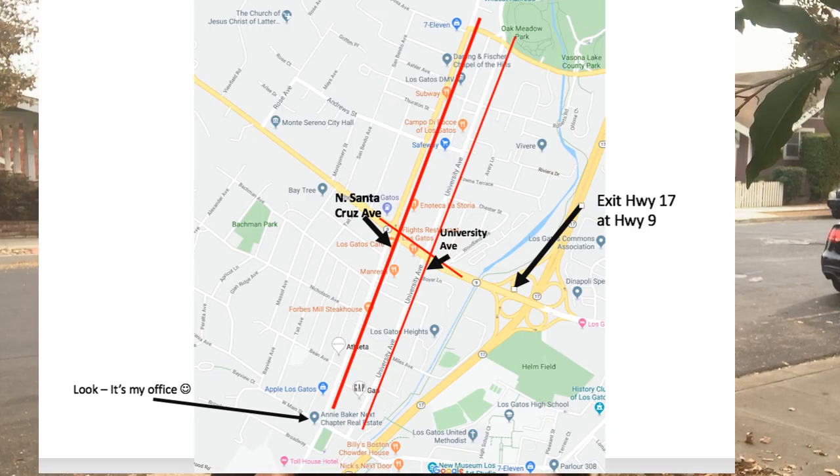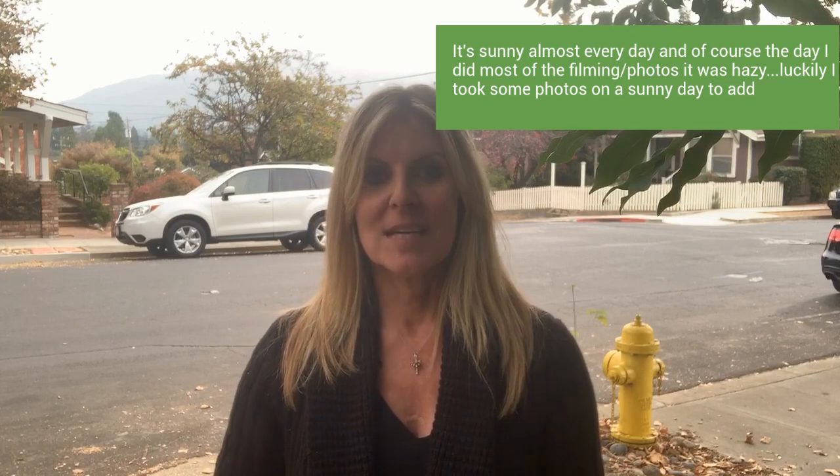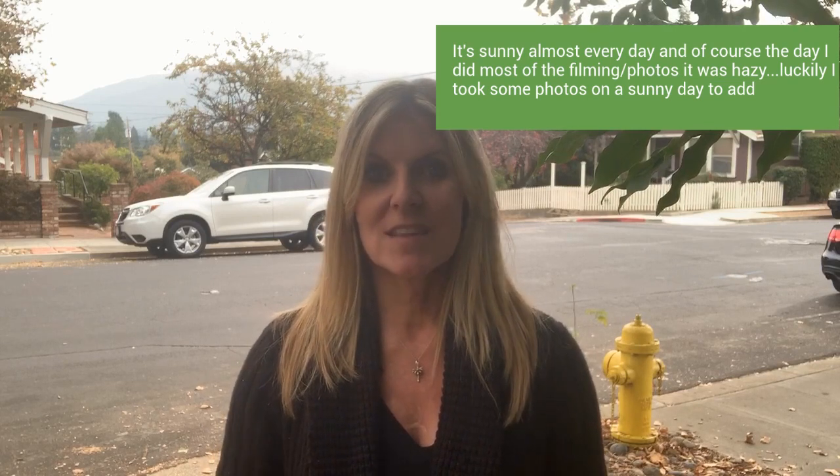I like to think of the downtown area as an H shape, parallel to Highway 17. Most people exit Highway 17 at Highway 9. The first stoplight you come to is University Ave — that's one of the arms of the H. The next light is North Santa Cruz Ave, really considered the main downtown of Los Gatos. If you haven't been here, come. It is one of the most charming towns in all of the Bay Area and it's got everything you need — even if your car was in the shop for the day, you'd be fine.